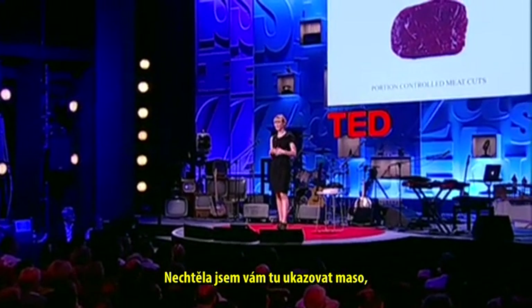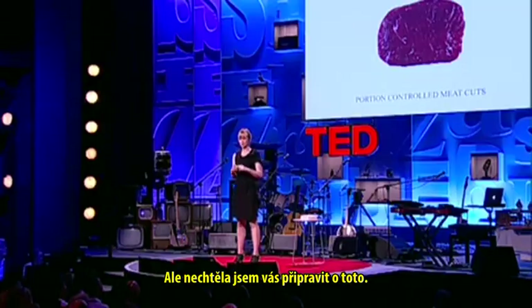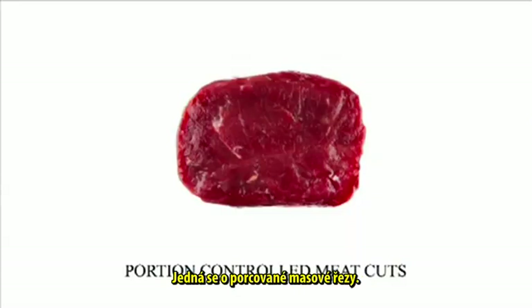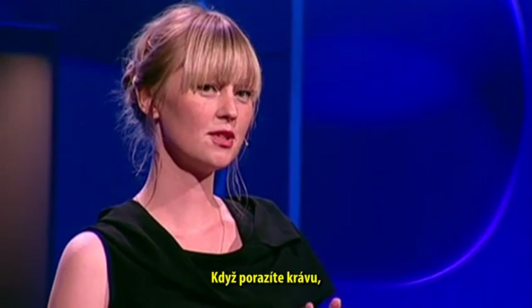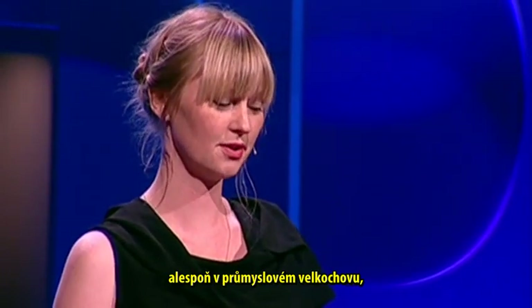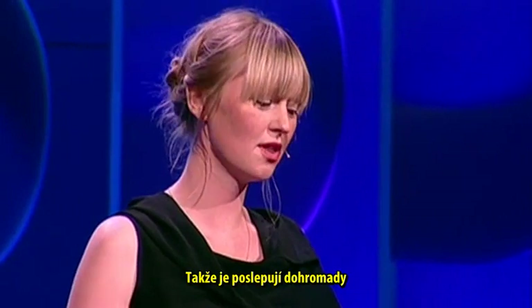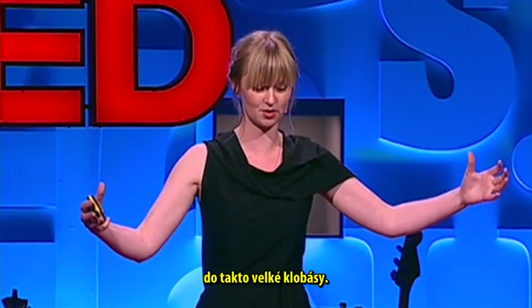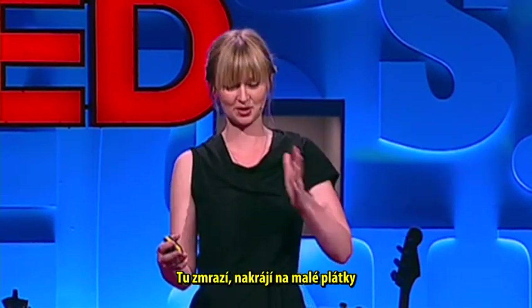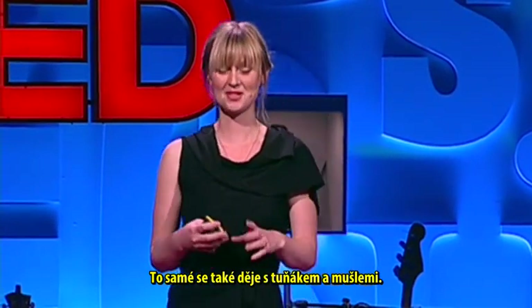I was not planning on showing you any meat, but I didn't want you to miss out on this one. It's called a portion-controlled meat cut, and it's sold in the frozen area of the supermarket as steak — sold as cow. But what happens in industrial factory farming is they have all these little bits of steak left they can't sell as steak. So what they do is glue them together with fibrin from pig blood into a really large sausage, freeze it, cut it in little slices, and sell those as steak again. This also happens with tuna and scallops.